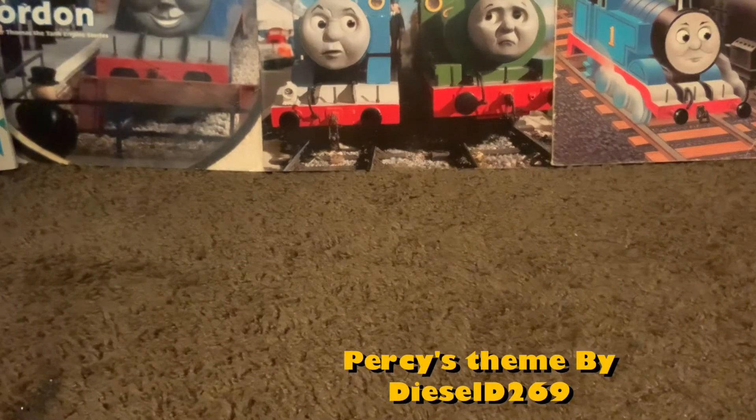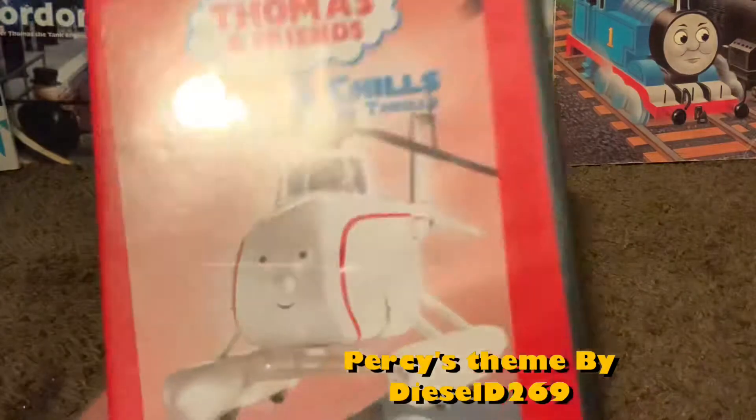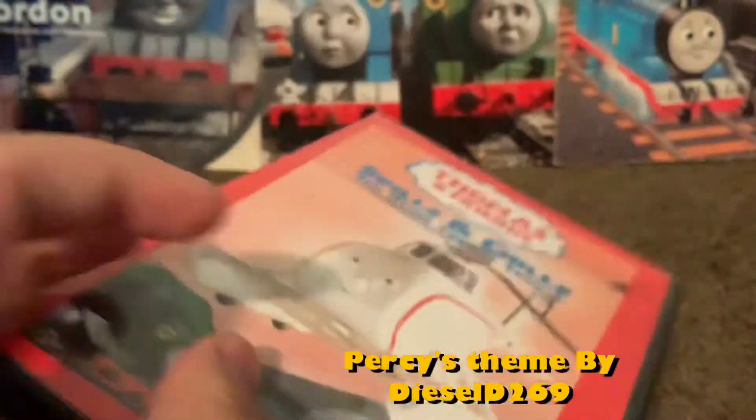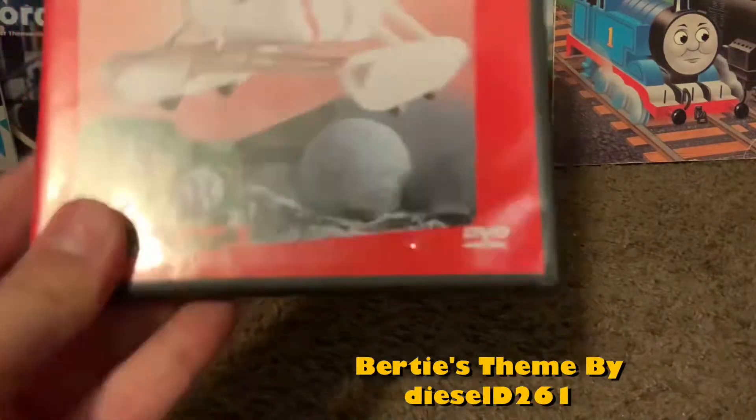Sorry if there's noises in the background, but the next DVD is Spills and Chills - The Other Thomas Adventures. More episodes in the back. This one's also cool, but it's pretty cool.